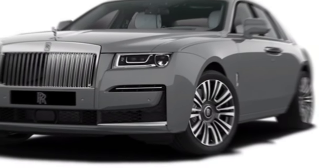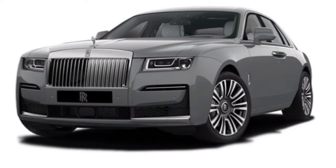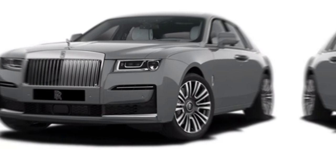Hey everyone, welcome back to my channel. Today we set our sights on a legend, a spirit that glides effortlessly through the world — the 2024 Rolls-Royce Ghost.